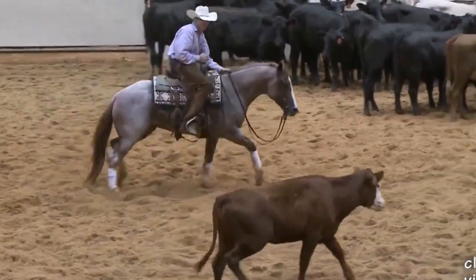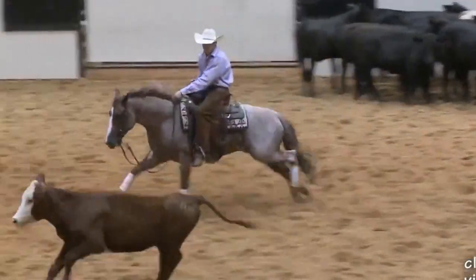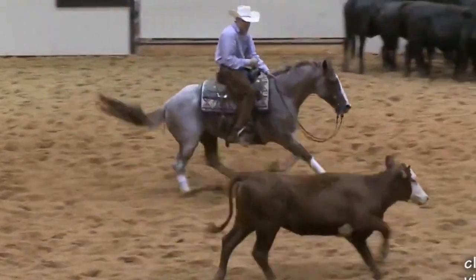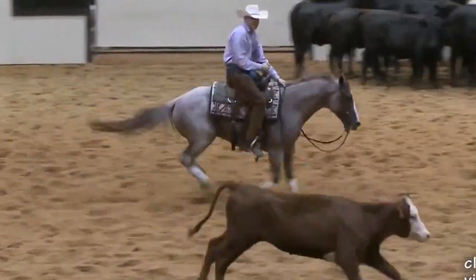This here is the Boone. He's owned by the King Ranch. He's a Pepto-Boone Small out of a highbrow cat mare named Boone Sand Kitty. What he's got going for him — he's royally bred with those two bloodlines.